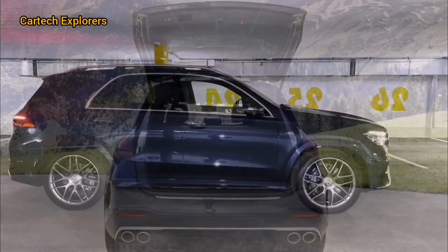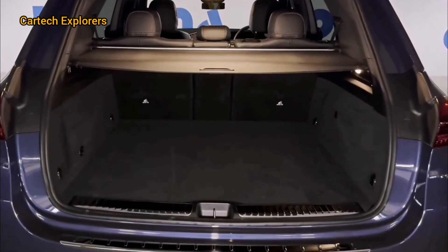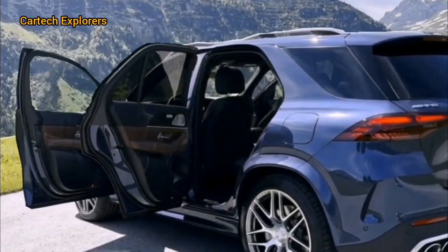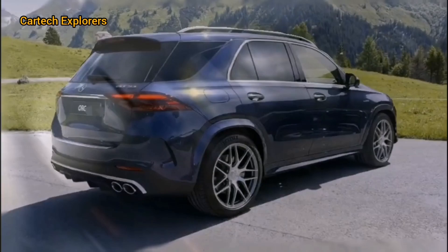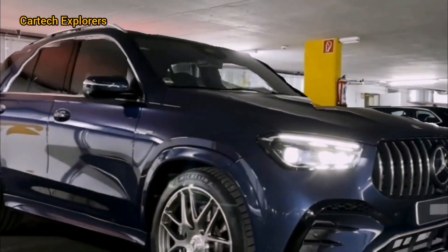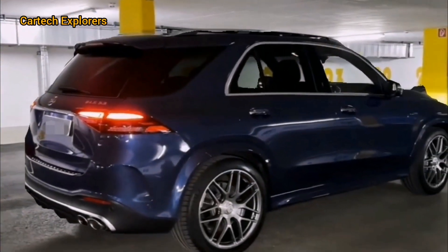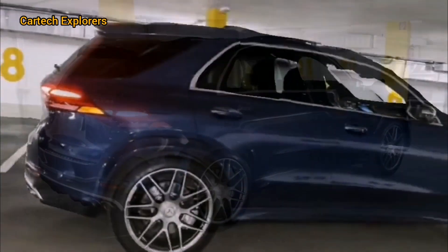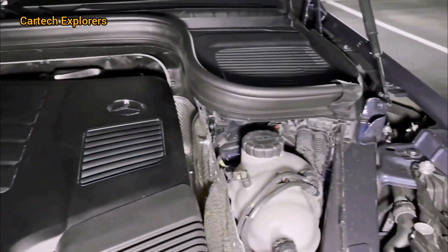Let's dive into some key features that make the 2025 GLE 53 Hybrid stand out. One of my favorites is the soft close doors, a small touch that adds a lot of convenience and luxury. The ambient lighting system offers 64 different colors, creating the perfect mood for any drive. The Burmester Surround Sound System ensures that your music sounds phenomenal.